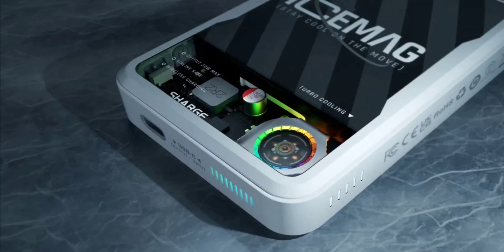Shargeek, now rebranded as Sharge, has unveiled the ICEMAG Active Cooling Magnetic Power Bank. The new Sharge power bank still reflects the distinctive transparent and innovative design connected with the Shargeek brand. The MagSafe power bank is claimed to be the first of its kind to feature visible active cooling.